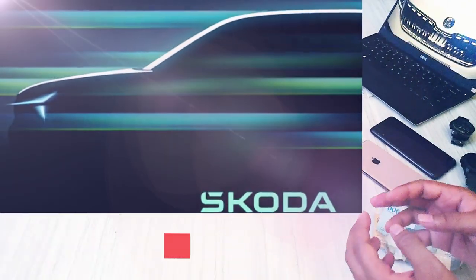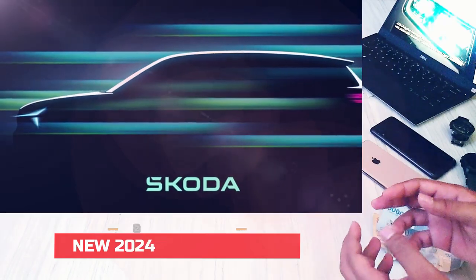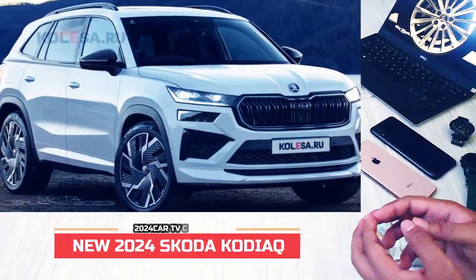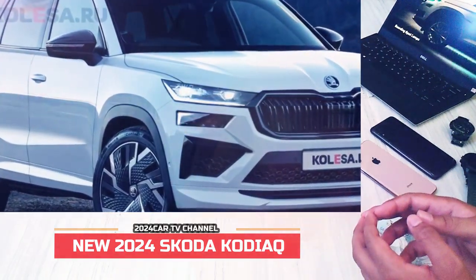Although the body of the new Kodiaq is predominantly concealed under a camouflage film, key design elements can already be observed. The overall body proportions will remain largely unchanged, including the distinctive two-story headlights at the front.